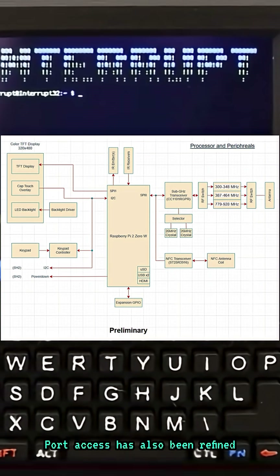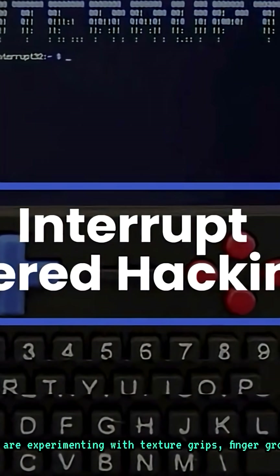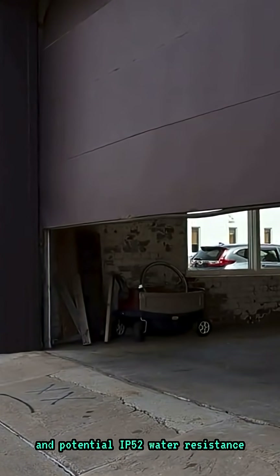Port access has also been refined, including cutouts for USB, HDMI, SD card, and power. They're experimenting with texture grips and finger grooves, and exploring additions like GPIO headers, a physical power button, and potential IP52 water resistance.